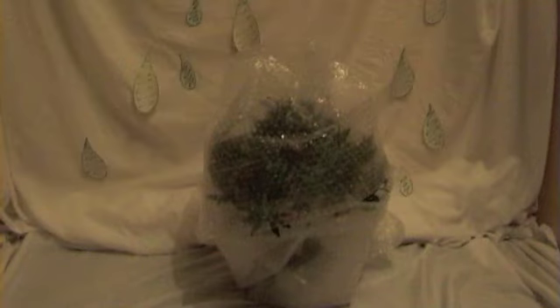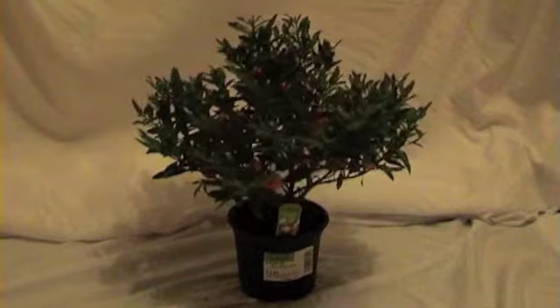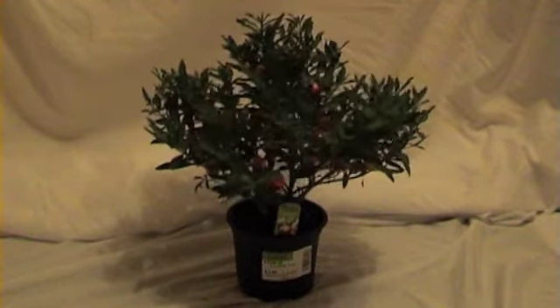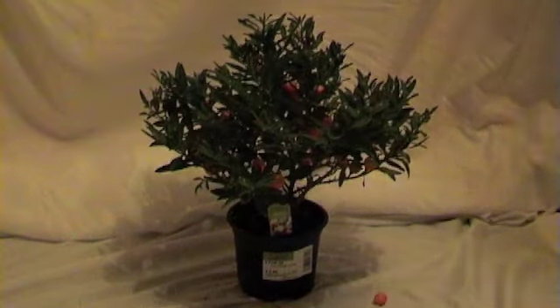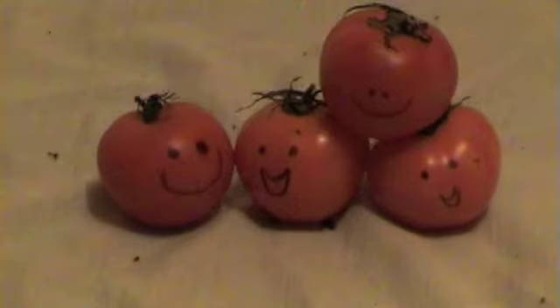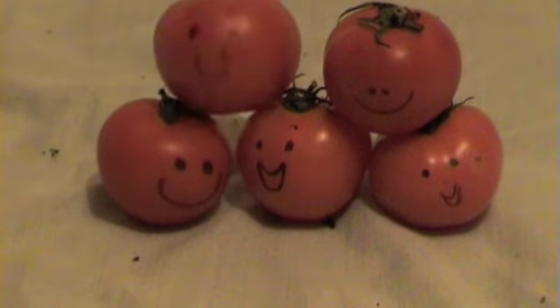It protects them against flooding and frost and still lets sunlight in. We need healthier plants, we need healthier food and healthier people.